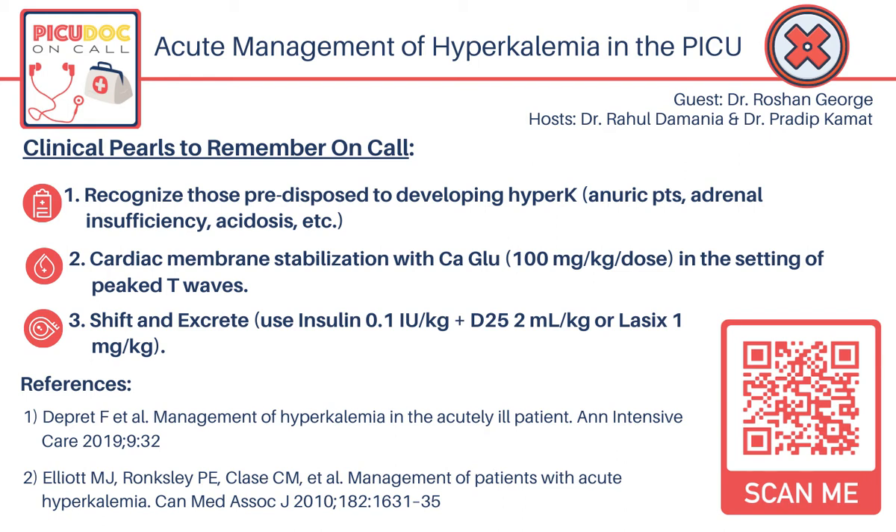Hyperkalemia can be frequently seen in patients with chronic kidney disease and end-stage renal disease, as well as those with acute kidney injury, especially those who have had a history of renal transplant, are on nephrotoxic medications such as calcineurin inhibitors, or those who have a renal tubular acidosis. Do you mind highlighting some clinical manifestations?